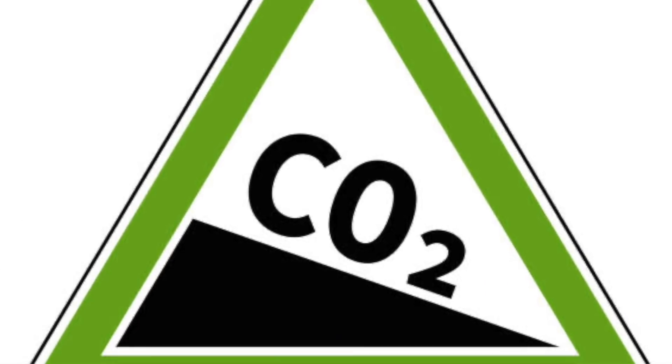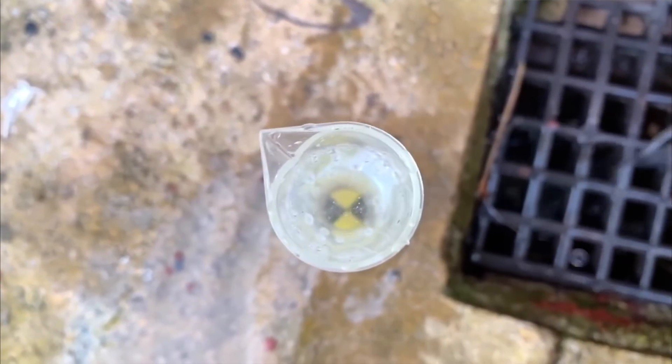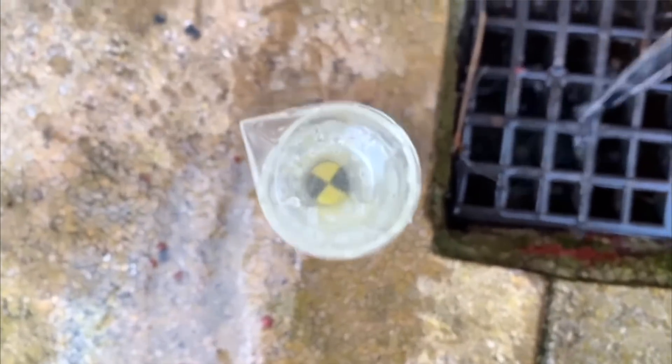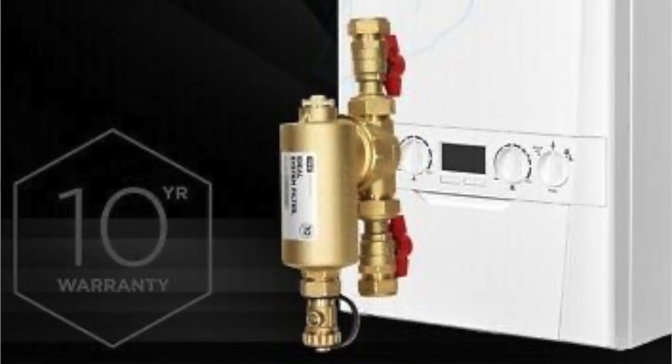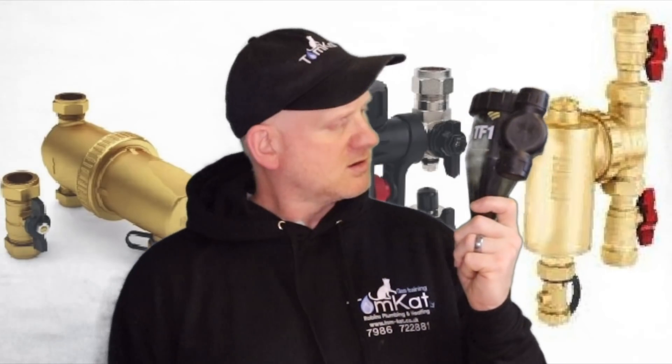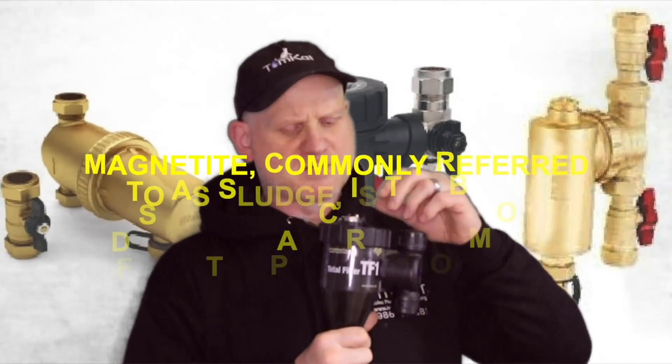It lowers your energy bills because a clean system costs less to run than a dirty one. It also reduces your carbon footprint, as the boiler works less hard. It greatly reduces the risk of boiler breakdown — 20% of gas boilers break down every year, and keeping the system clean reduces that. If you buy filters in a pack from the boiler manufacturer, they can also extend your boiler warranty.